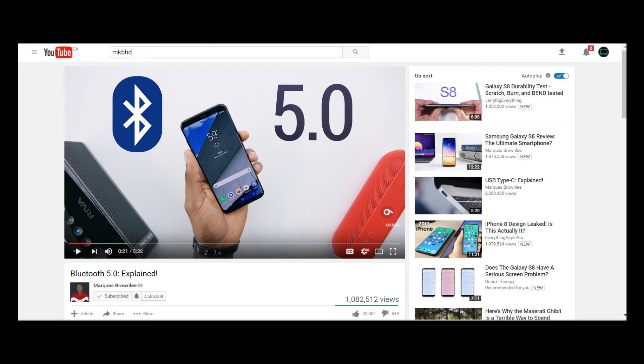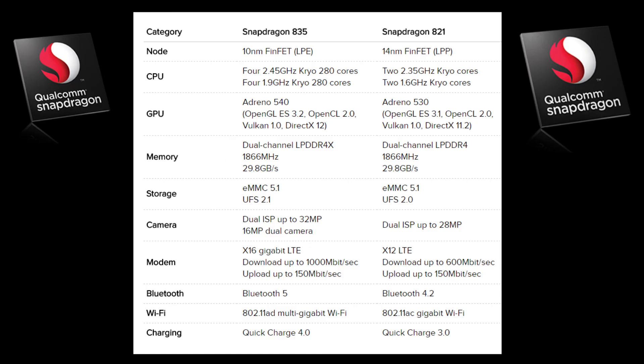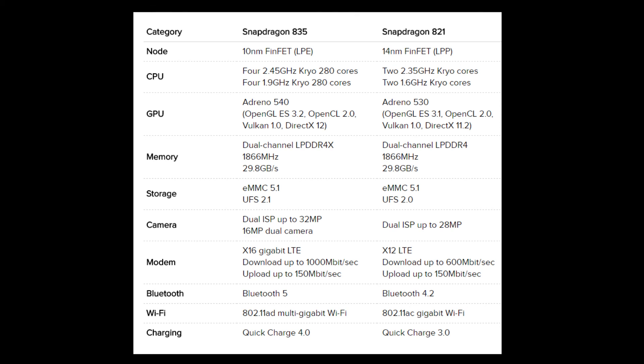So those are the key differences between the Snapdragon 835 and the Snapdragon 821 — at least on paper. Whether or not you will get a huge speed increase between these two processors still needs to be seen, not just by benchmarks but more with gaming performance and overall better battery consumption.